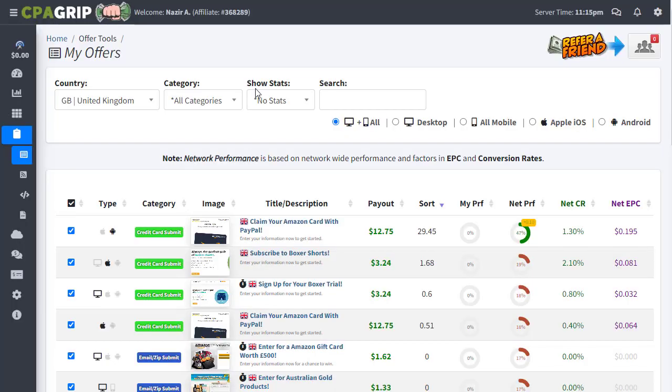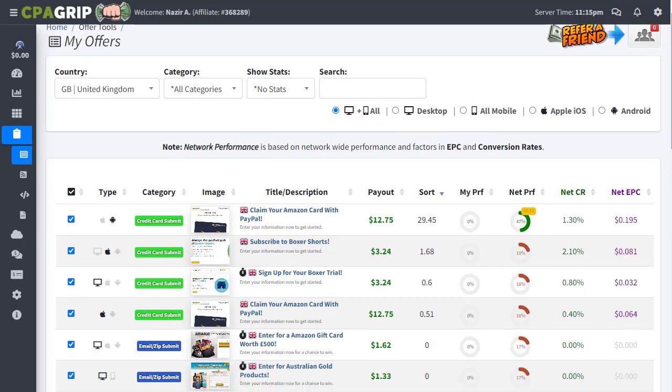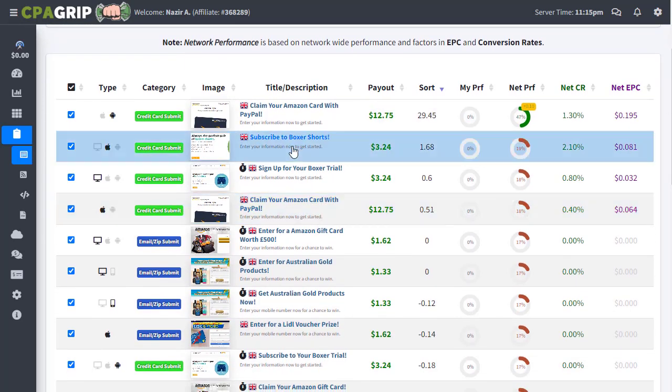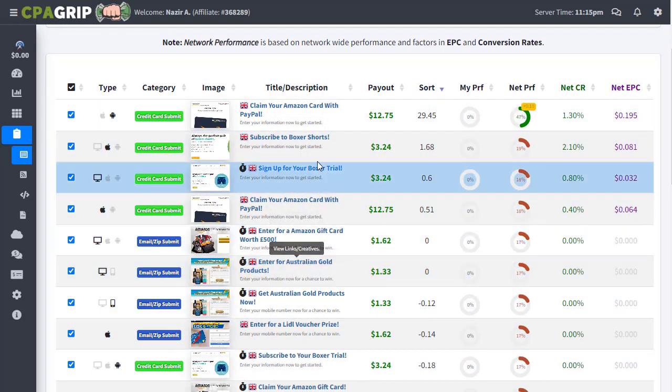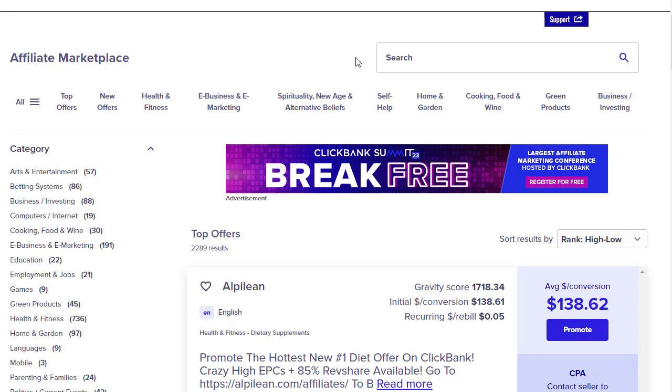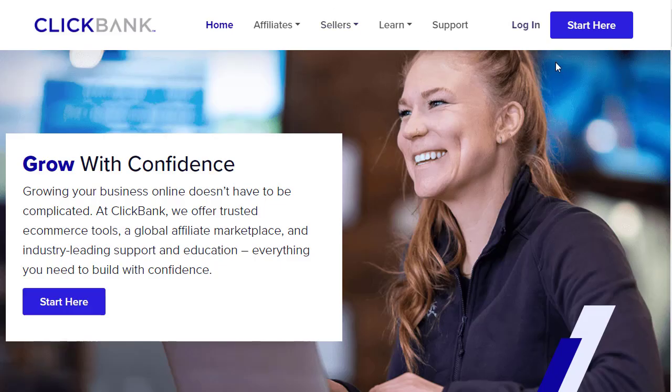I have already logged into my CPA Grip account, and I've used the country-wise filtration for the United Kingdom — all the UK offers pop up right here. I have also logged into my ClickBank account. If you don't have a ClickBank account, go to ClickBank.com, click the 'Start Here' button, and fill in your first name, last name, email address, and password.